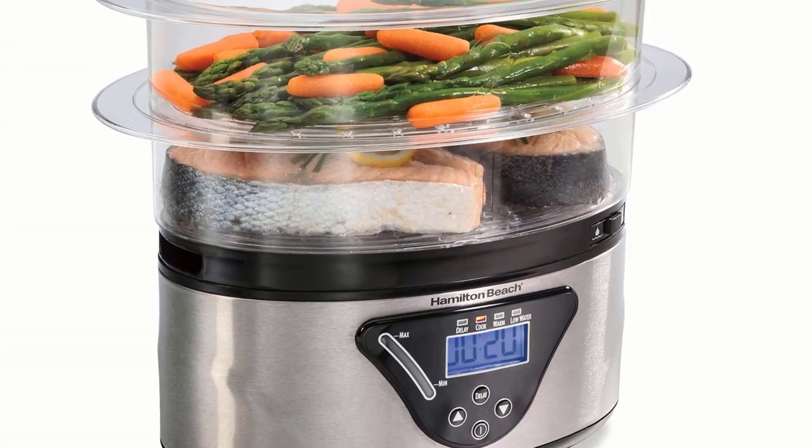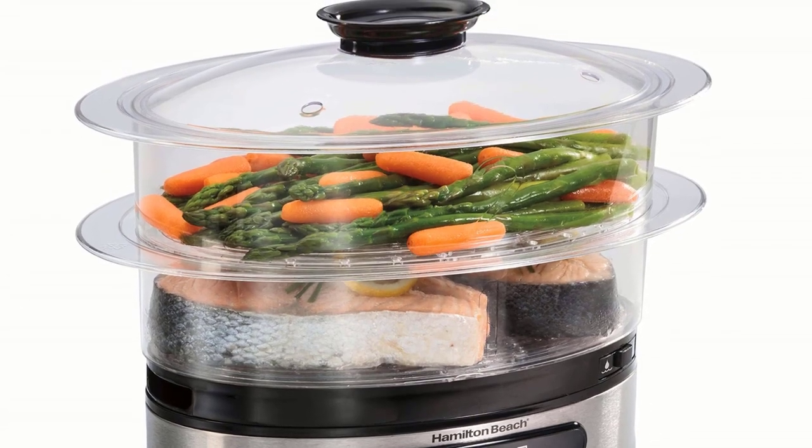Advantages: Keep warm capacity. Convenient bins. Cooks the most tasty foods.